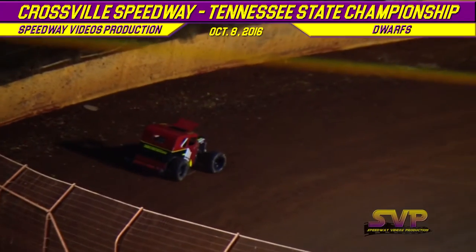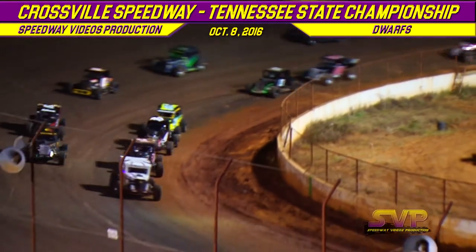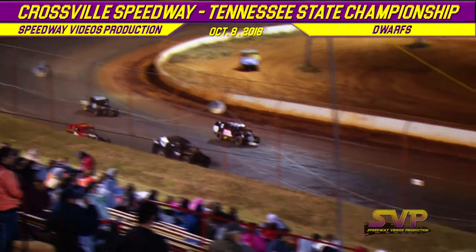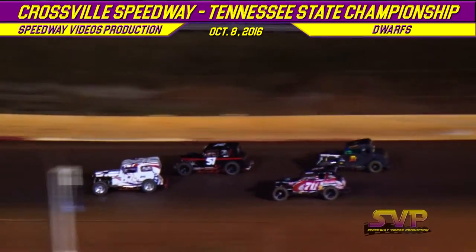Then the 51 of Jonathan Allen. Jonathan Allen trying the outside. As they crawl out of turn number four, it's back to green flag racing. Here we go. Kelly Gutchins out front. Rob Dodson trying the middle side, but the 51 gets a run, splits him down the middle, down the back straightaway.